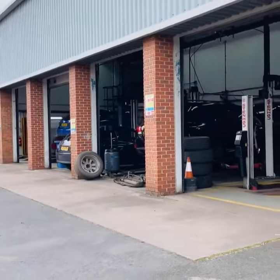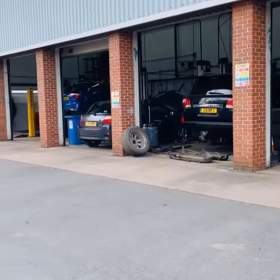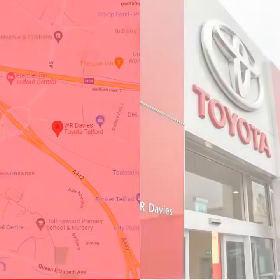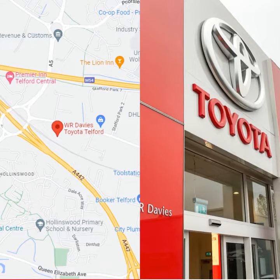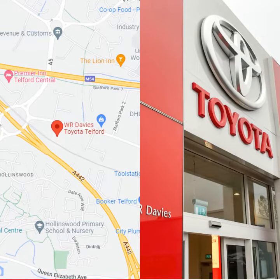Typically, an MOT test takes between 45 to 60 minutes. If your vehicle passes its MOT inspection, an official VT20 pass certificate is issued. Some minor defects or advisories could be recorded on the certificate and will need repairing as soon as possible.